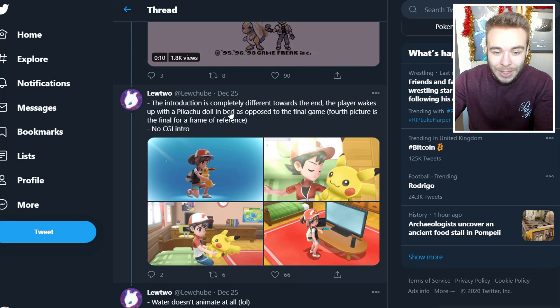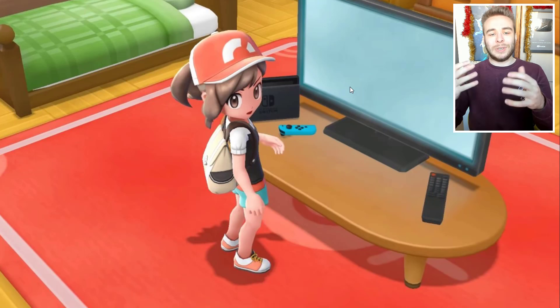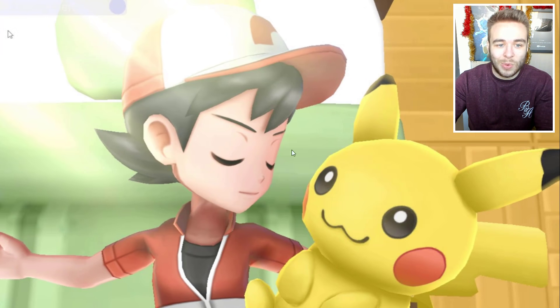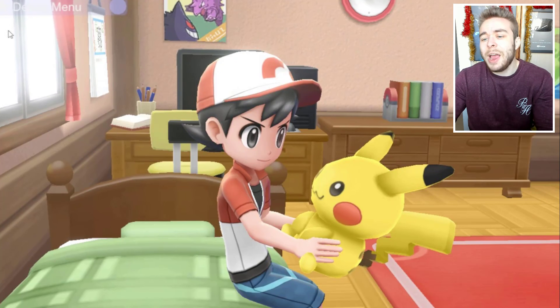The introduction is completely different towards the end — the player wakes up with a Pikachu doll in bed, as opposed to the final game. The fourth picture is the final for a frame of reference — no CGI intro. In the final we just look at the TV screen and then kind of look behind you. But originally we were supposed to get you waking up with a Pikachu doll, which I kind of would have preferred — I think it's better.